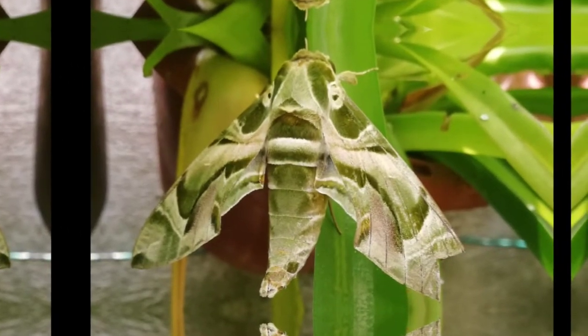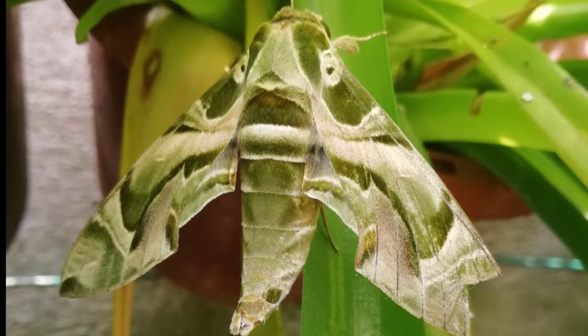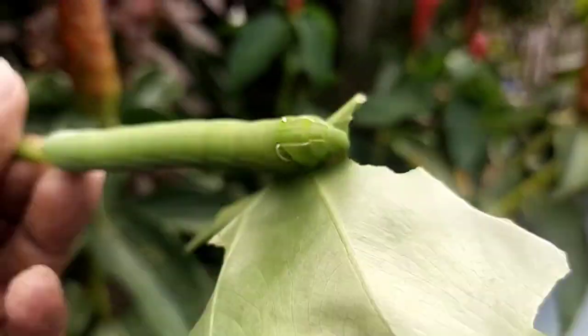Hello, welcome to Garden Chronicles. My name is James David, and in today's video I'll be talking a little bit more on the wildlife here, concerning this particular moth known as the Oleander Hawk Moth.